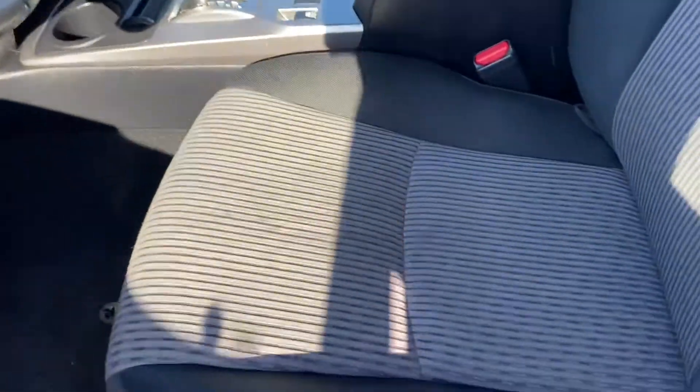On the inside, we're going to have a two-tone gray on black cloth. Very clean, taken well care of from the previous owner.